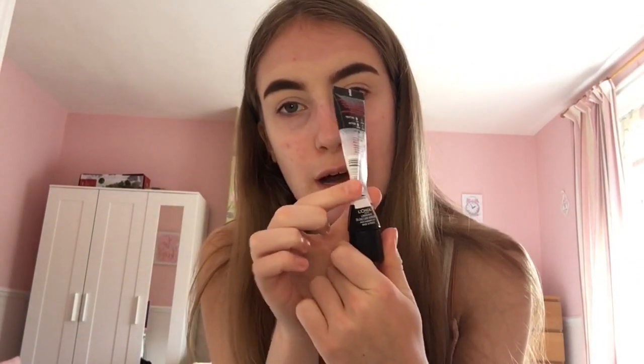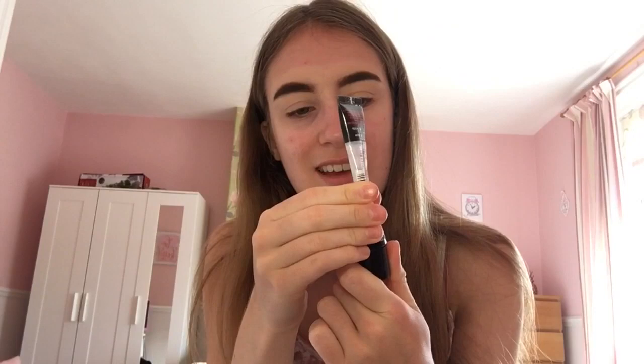My L'Oreal Infallible primer is nearly empty — I can't even get it out anymore, so I'll probably need a new one. This is perfect for oily skin, which I have, and it makes your face matte. It's a clear primer and I'm putting it everywhere on my face.